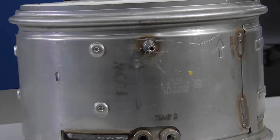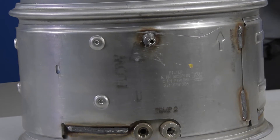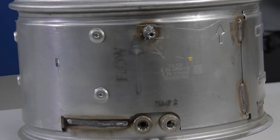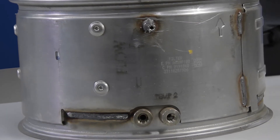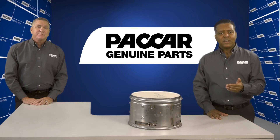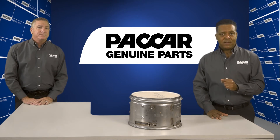Diesel particulate filters are a critical component of the modern diesel engine, designed to keep engine exhaust quality up to EPA standards. Field cleaning your DPF is a cost-effective maintenance operation for your first service. By the second or third maintenance, performance can be affected by hardened ash building up in the filter. That's why it's recommended to replace your DPF with a genuine new or remanufactured DPF filter.